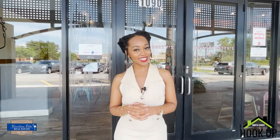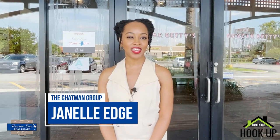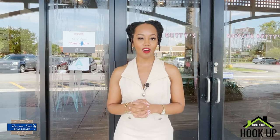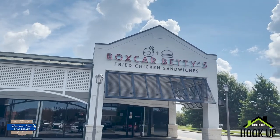Do you know where you can get an award-winning chicken sandwich in Charleston? Well, we're about to find out. Hi, my name is Janielle Edge with the Chapman Group at Carolina Elite Real Estate, and welcome to another episode of the North Chuck Cookup, where we hook you up with all things Charleston and lifestyle. Today is Foodie Fridays and we're cooking you up with award-winning fried chicken sandwiches.